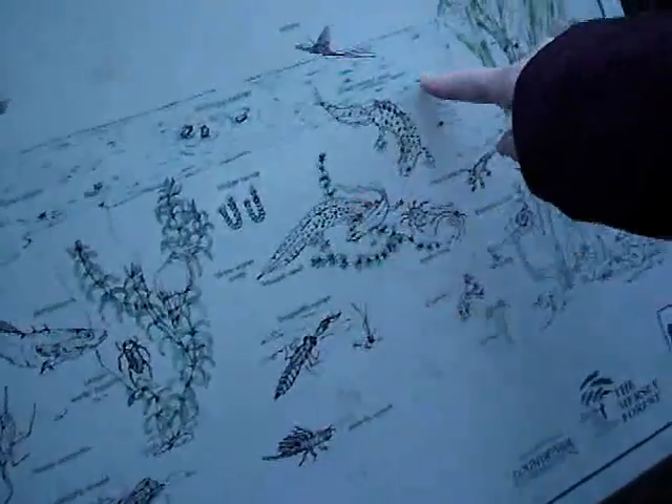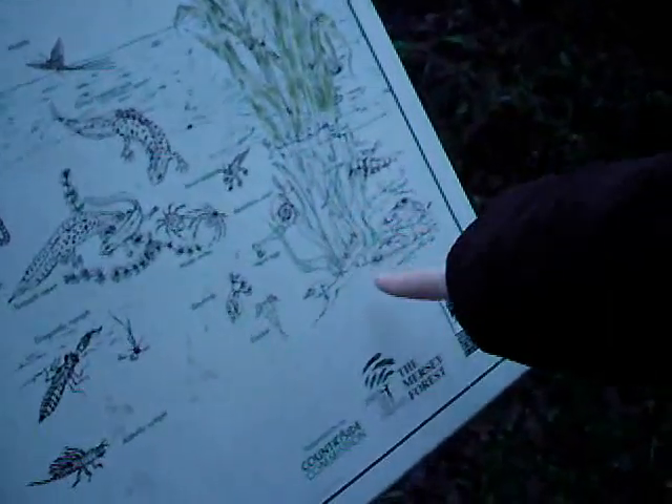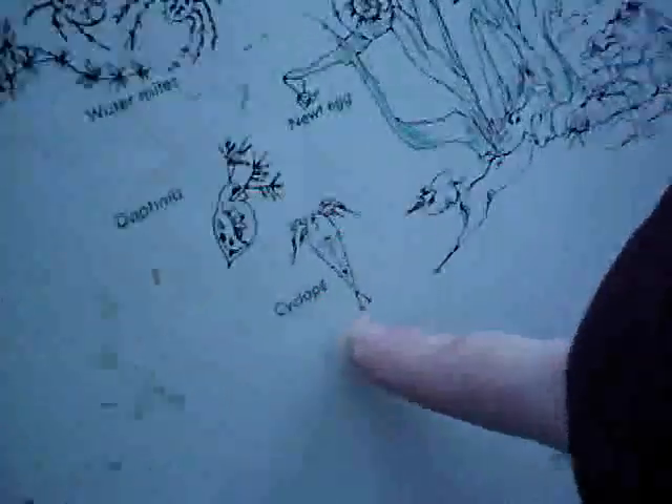Smooth newts. Great crested newts. Ram's horn snail. Cyclops. You've got your flies and stuff, but you won't have many flies. It looks kind of dead, to be honest. Let's keep walking.